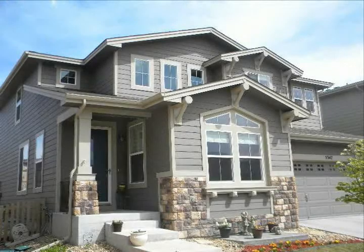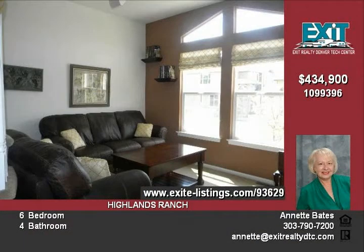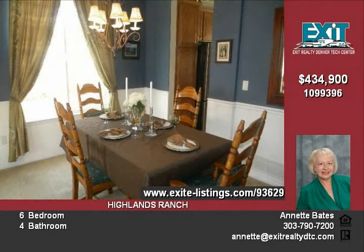As you enter this beautiful home, the spiral staircase is surrounded by high ceilings and formal dining room. This home is showcased by an expansive bright floor plan with stunning custom craftsman touches, such as wainscoting in the master bedroom and bath, dining room, and crown molding in many rooms.